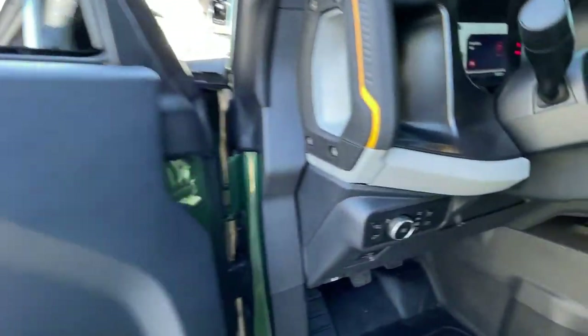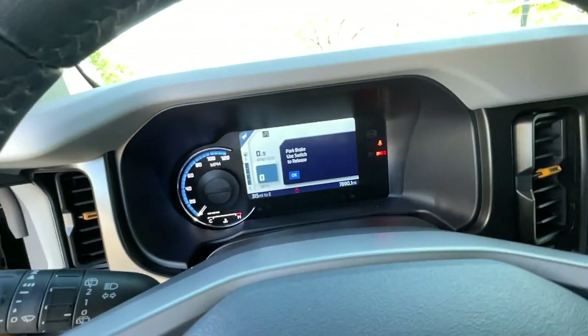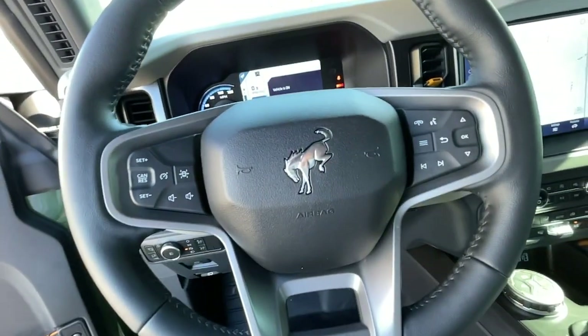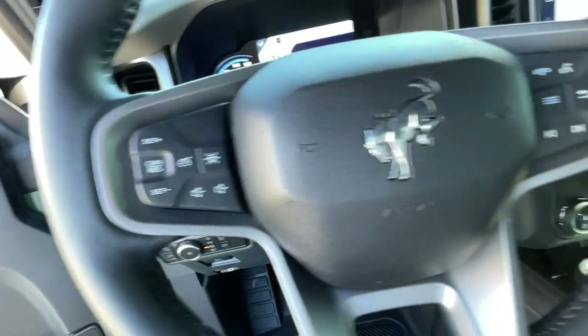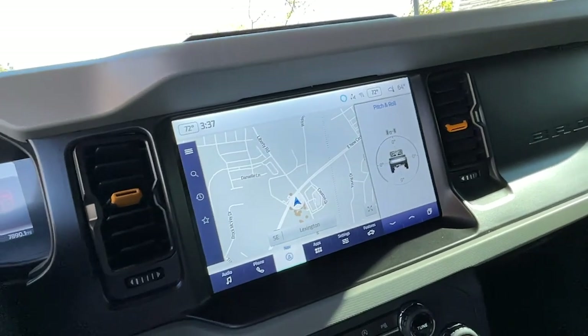Keyless entry, hands-free liftgate, navigation system, heated driver's seat, satellite radio, remote engine start, lane-keeping assist, iPod and MP3 input, heated mirrors, and a four-cylinder engine.